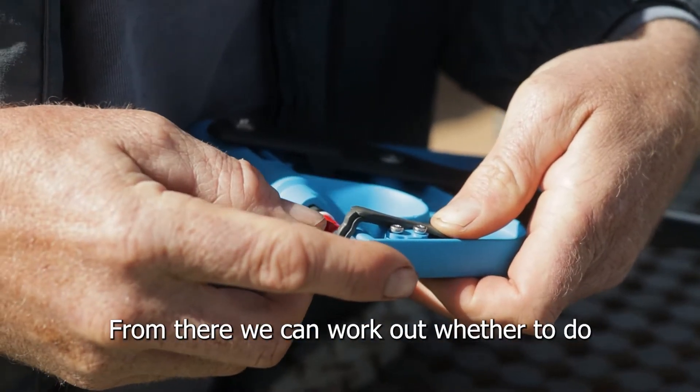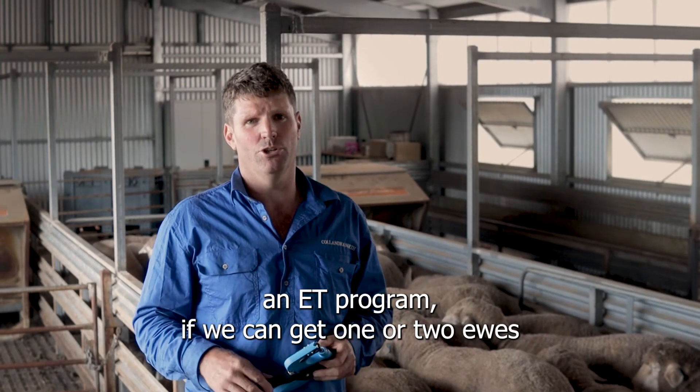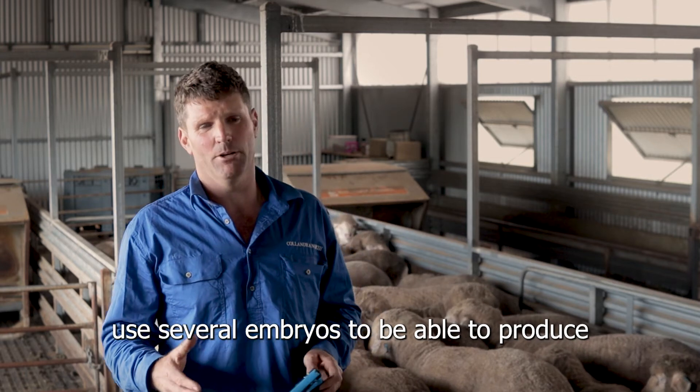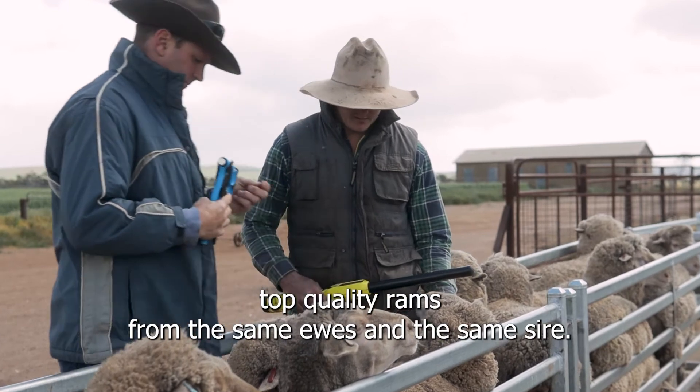From there, we can work out whether to do an ET program, if we can get one or two ewes producing the really top-quality rams every single time. We can then use several embryos to be able to produce top-quality rams from the same ewe and the same sire.